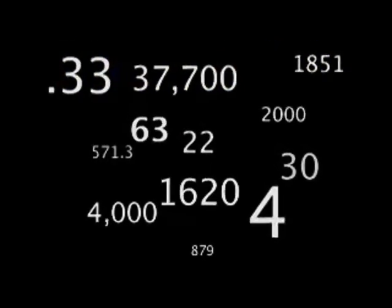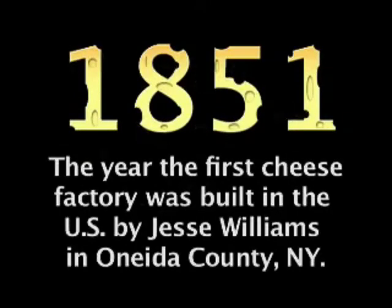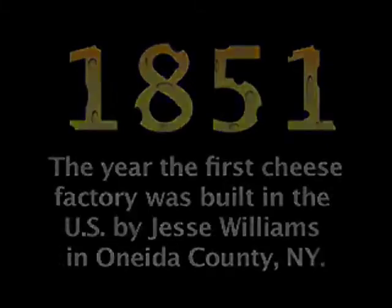Today's number is 1851. That's the year the first cheese factory was built in the U.S., by Jesse Williams in Oneida County, New York.